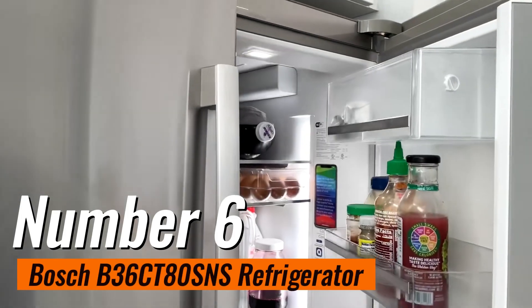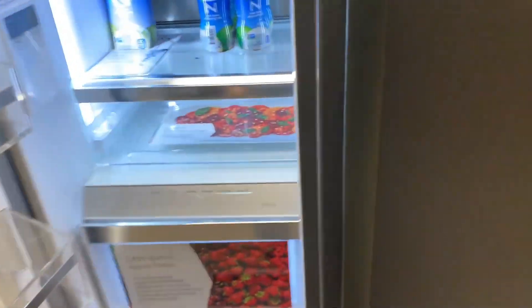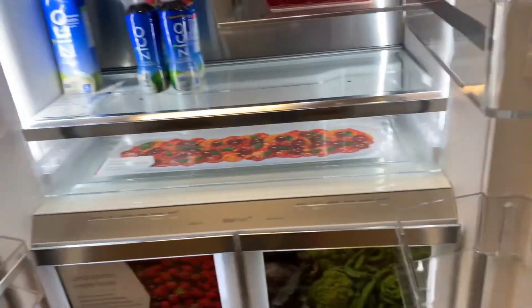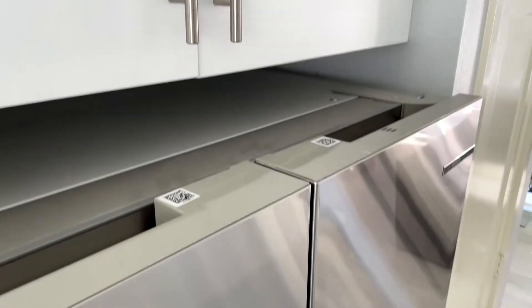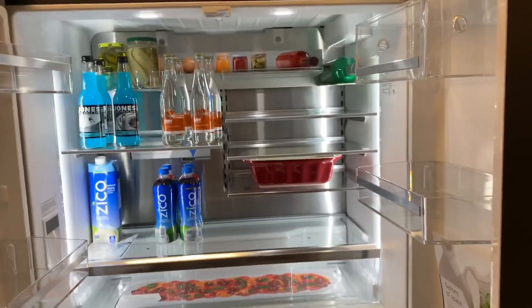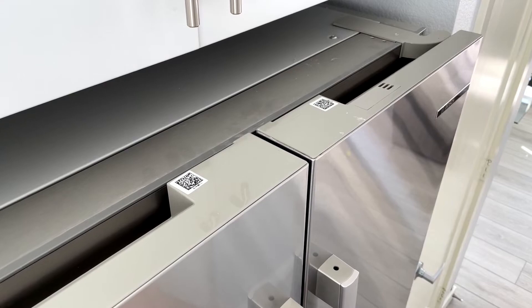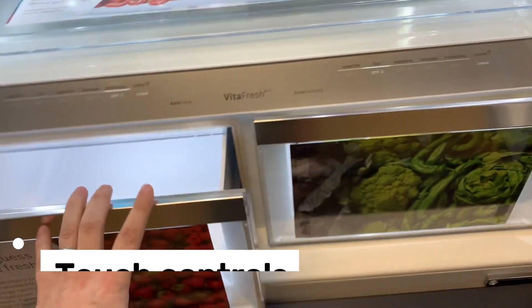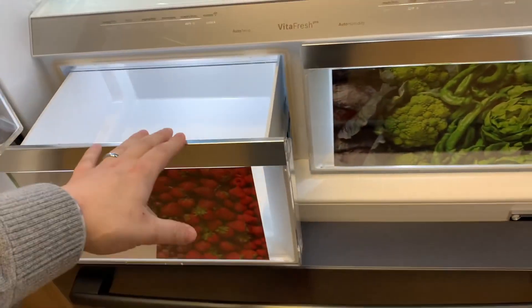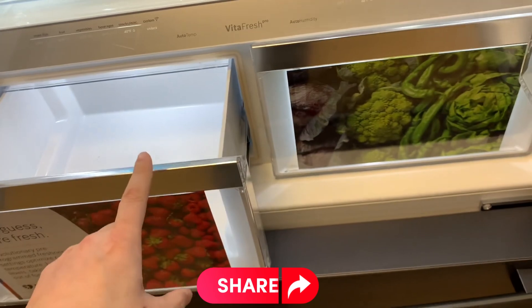Number 6: Bosch B36CT80SNS Refrigerator. It is an outstanding choice for those who prioritize seamless integration with the aesthetics of their kitchens. This top-rated model from Bosch boasts two large French doors and a bottom freezer, offering both style and functionality in one package. While it comes with a relatively high price tag, its plethora of super-helpful features justifies its cost. One standout feature is its touch controls, allowing users to easily adjust the temperature and other settings. Additionally, LED lighting illuminates the interior, ensuring that every item stored inside is showcased brilliantly.